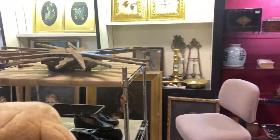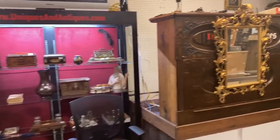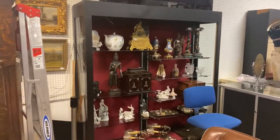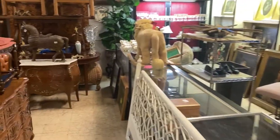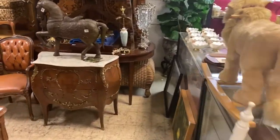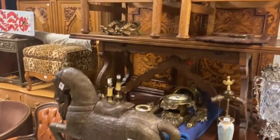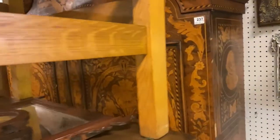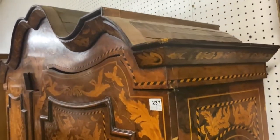By the time we get to lot 100, we jump to the back of the room where the furniture begins. You have some great, amazing marquetry inlay — look at this cabinet, it's amazing.